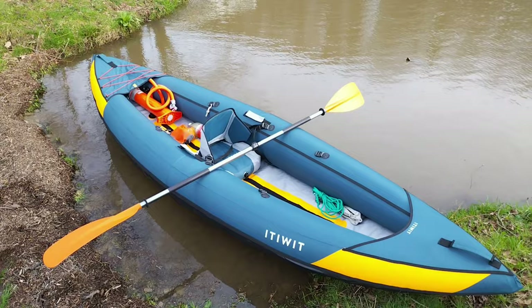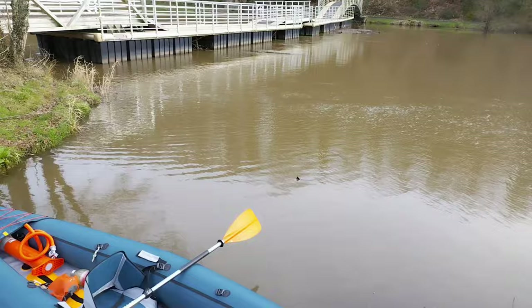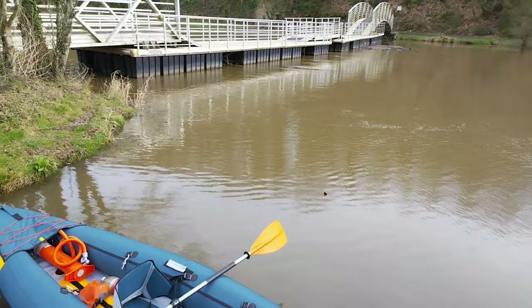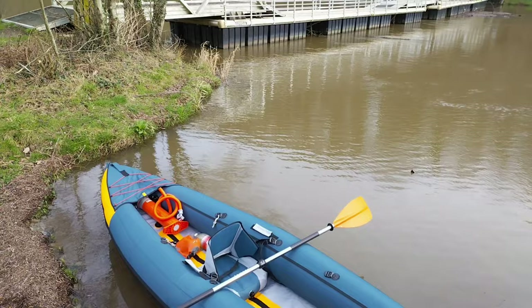We're now on the Mayanna. There's a bit of a downstream flow and a bit of wind, so I'm going to be going against current and wind, which is going to be quite a lot of work, and then I'll come down with both. So if I go for not more than an hour, it'll take a lot less to get back.